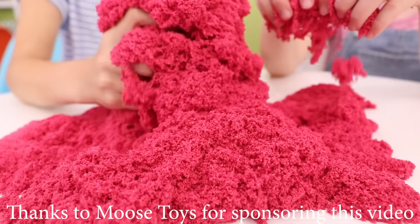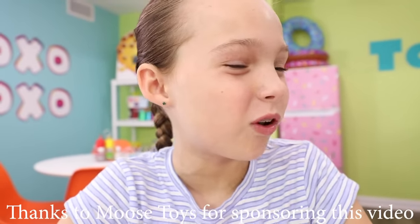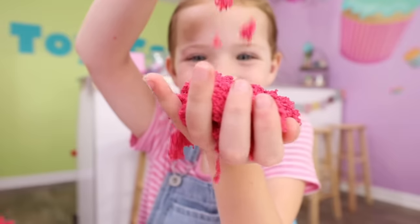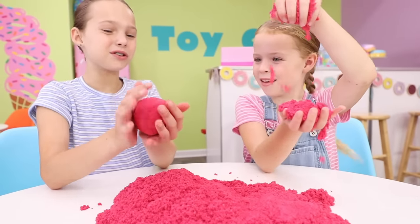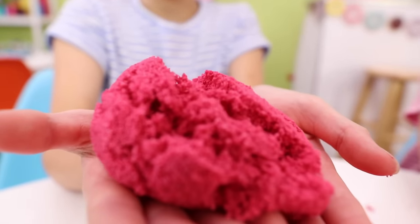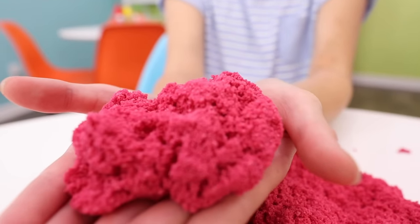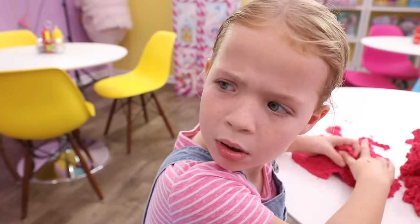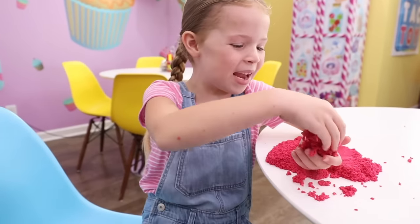Tic-tac toy! Thanks to Moose Toys for sponsoring this video. This is so super cool — it's fluffy and so, so soft. Look what happens when you squeeze it in a ball, Maya. It comes alive! I know, it's like it's melting. What exactly is this, Lulu? Did I hear something? What is all this amazingness?